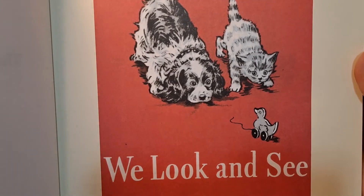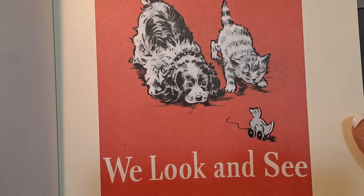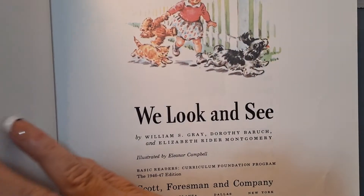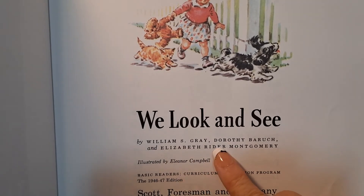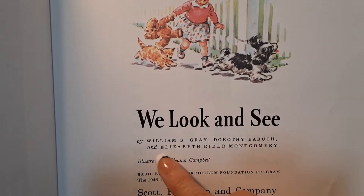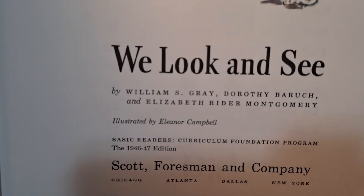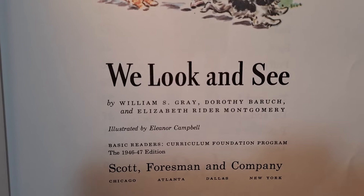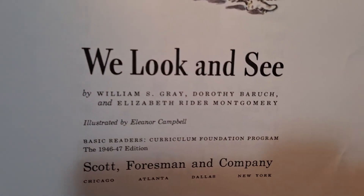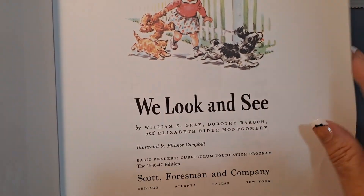We Look and See. Written by William S. Gray, Dorothy Baruch, and Elizabeth Ryder Montgomery. Illustrated by Eleanor Campbell. And you can see it's the Basic Reader Curriculum Foundation Program, 1946-47 edition.